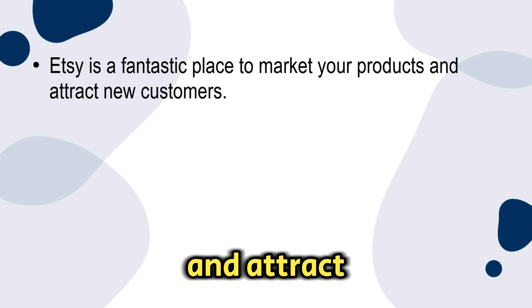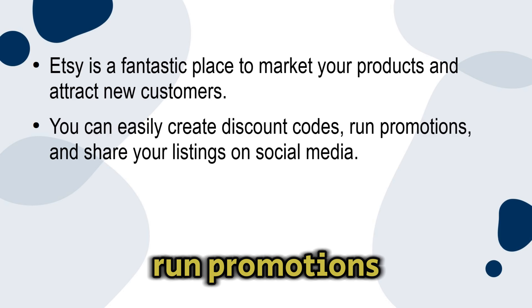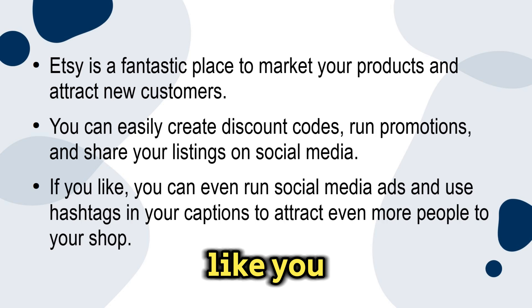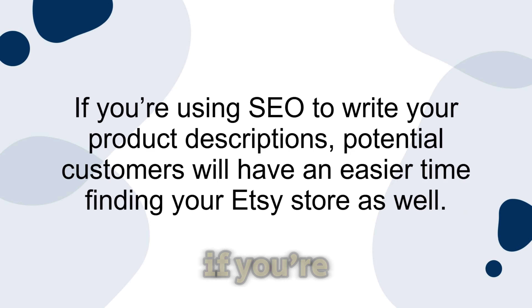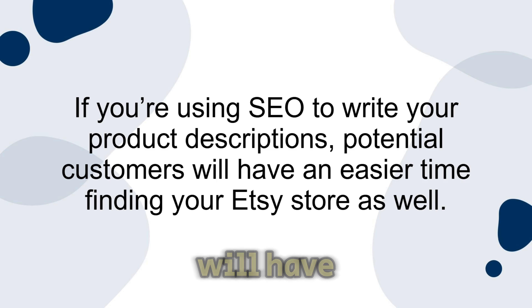Many Etsy sellers also keep blogs, so that can be a great place to interact with other entrepreneurs like yourself. Number three: marketing tools. Etsy is a fantastic place to market your products and attract new customers. You can easily create discount codes, run promotions, and share your listings on social media. You can even run social media ads and use hashtags in your captions to attract even more people to your shop. If you're using SEO to write your product descriptions, potential customers will have an easier time finding your Etsy store as well.